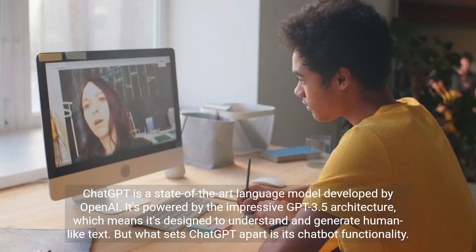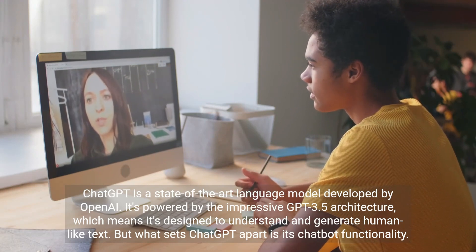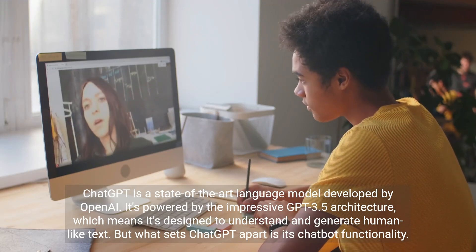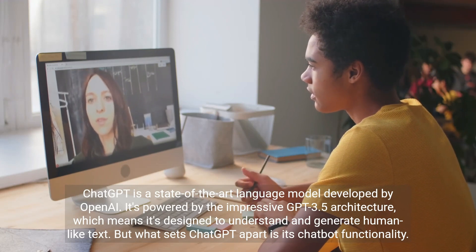ChatGPT is a state-of-the-art language model developed by OpenAI. It's powered by the impressive GPT-3.5 architecture, which means it's designed to understand and generate human-like text. But what sets ChatGPT apart is its chatbot functionality.